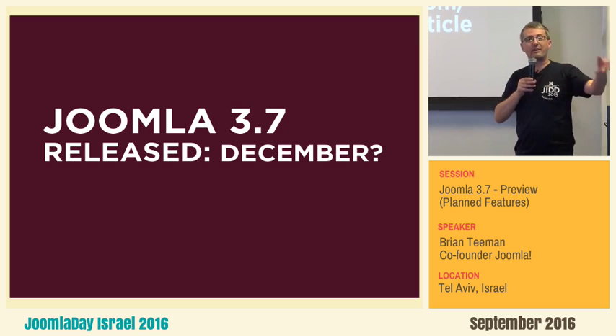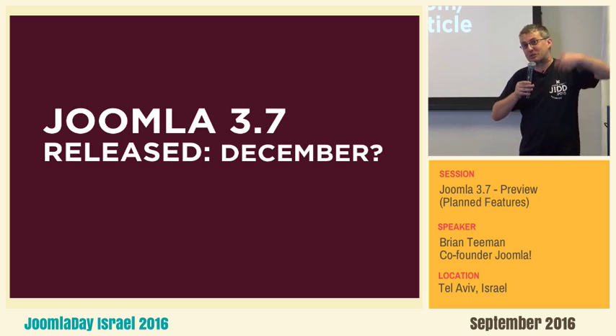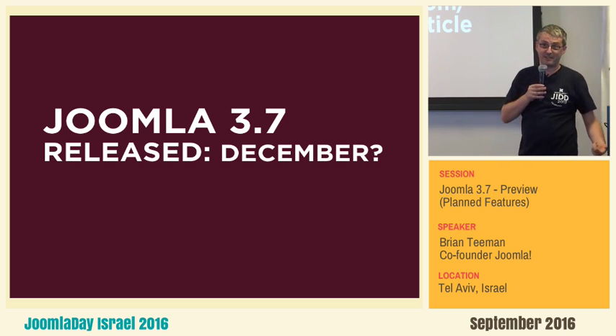So when you see an announcement that Joomla 3.7 alpha or beta is out, please follow the instructions, test it, try it, and report back what doesn't work and what does work. The more people that test it, the better it is.